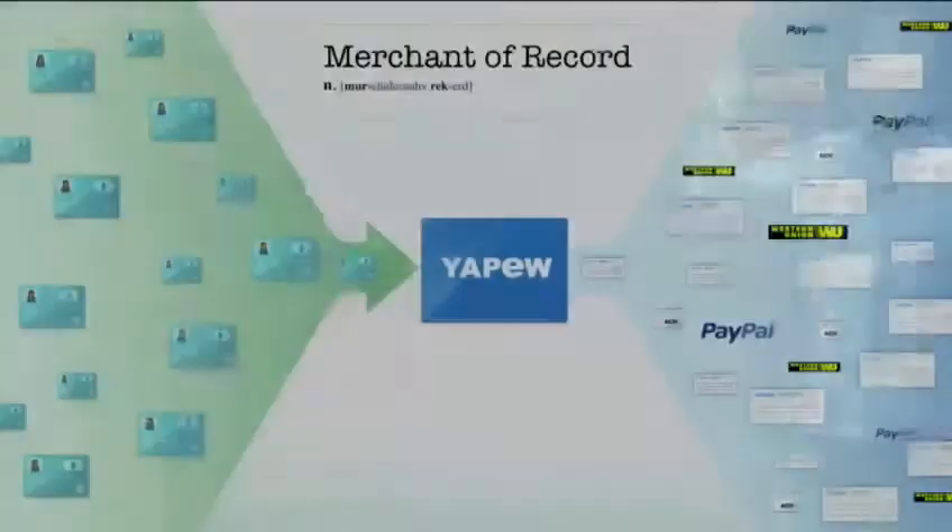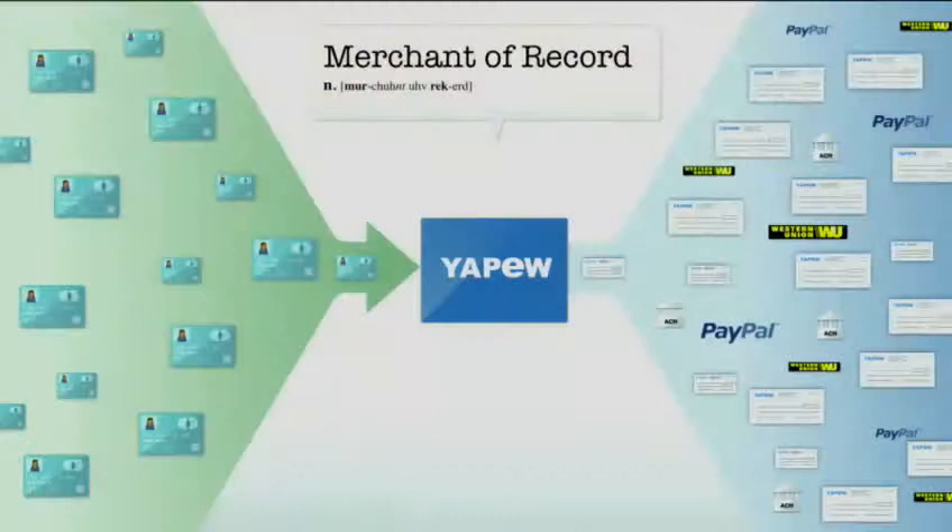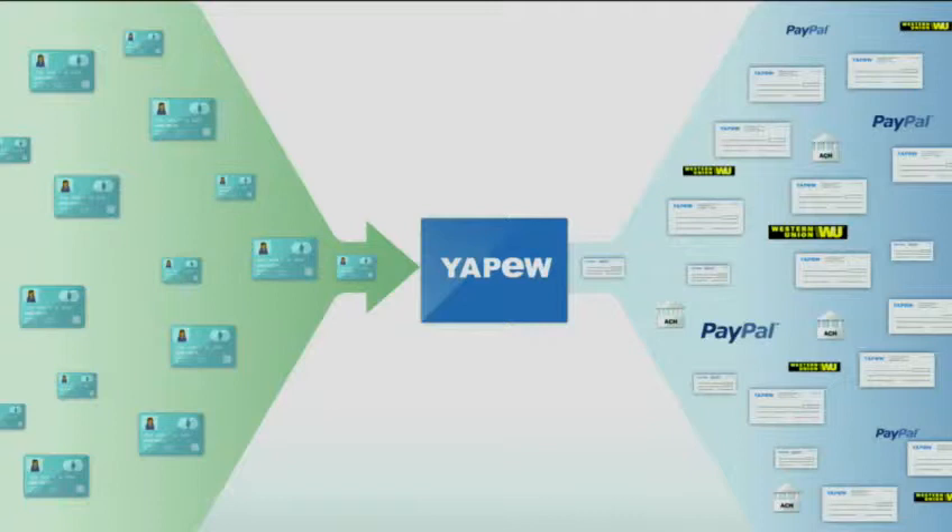Now let's talk about things that are going well — then the marketplace is cruising along, and all of a sudden these guys start to run into some problems. So let's talk about the problems with the merchant of record model for a marketplace.